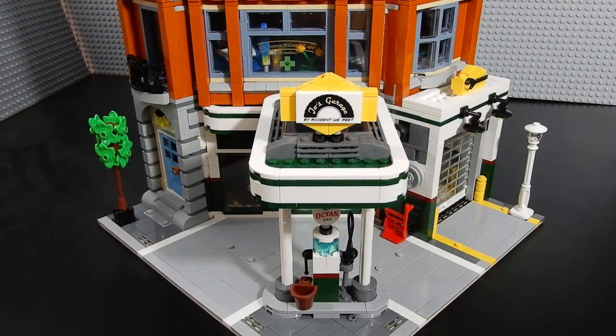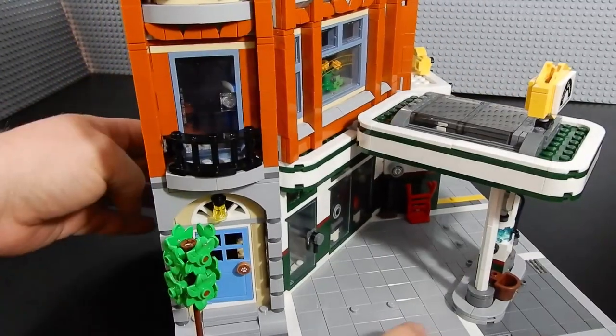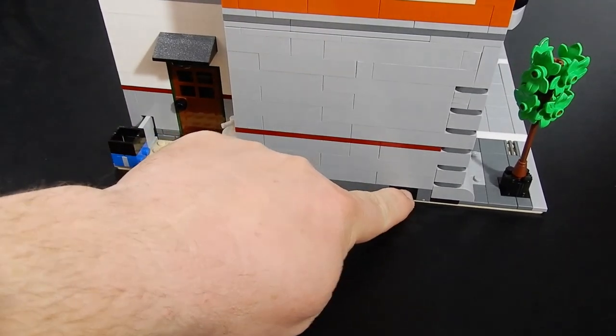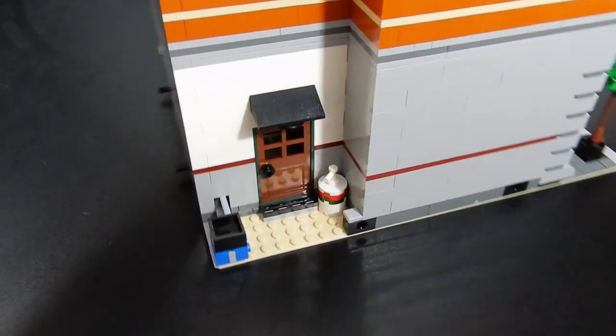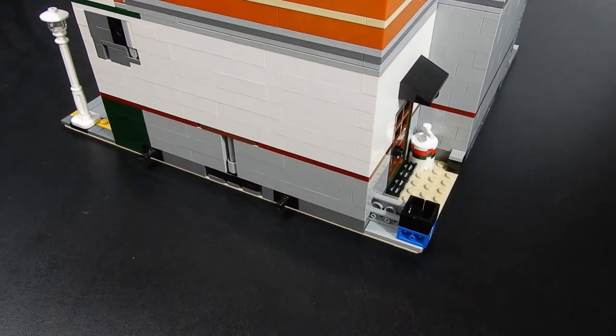As the name suggests, this is a corner build. To fit in with other modulars, down at the bottom there are Technic bricks with holes in them, and you just put a Technic pin in there so you can butt this up against another building. We have the same sort of thing on the other side, and you can actually see the Technic pins in there right now.